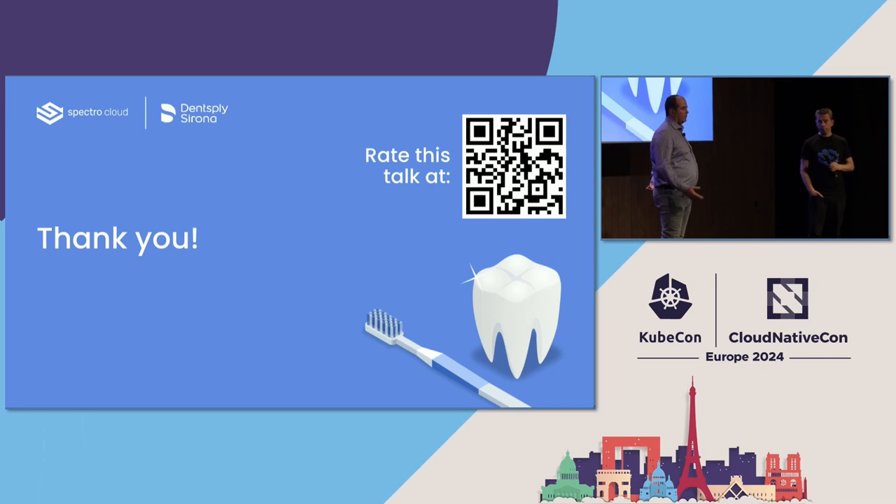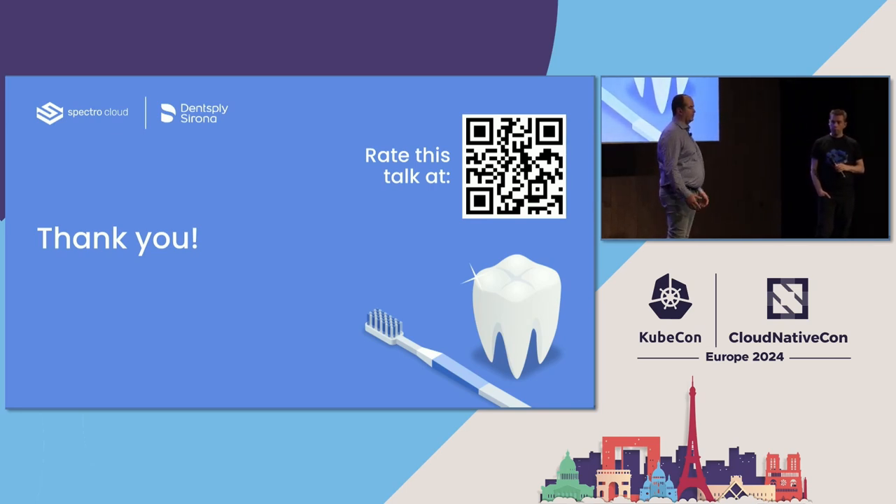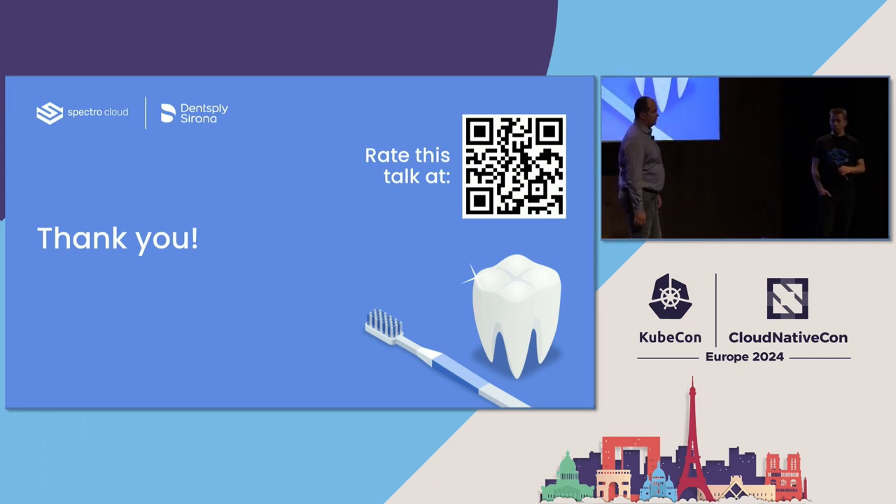On our side, we have some use cases — a dentist might scan maybe three or four times a day, so it doesn't make sense to bring two edge devices in that case. We definitely have one-node clusters for smaller practices. But obviously we also have use cases like big hospitals where we will go with multi-node clusters.